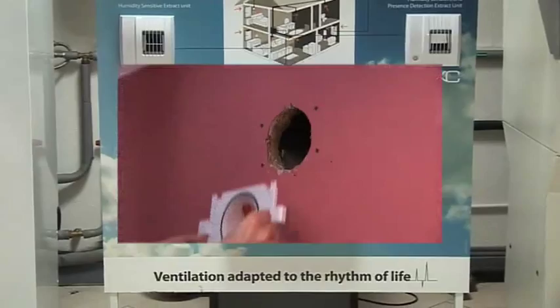Demand controlled ventilation is a way of looking at ventilating buildings that's a little different. It measures air quality and adjusts the rate of air exchange or ventilation minute by minute, room by room, based on actual need.